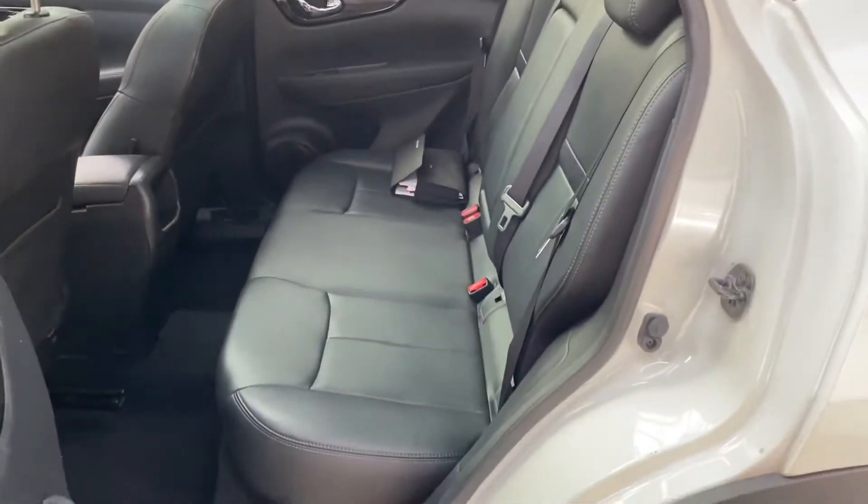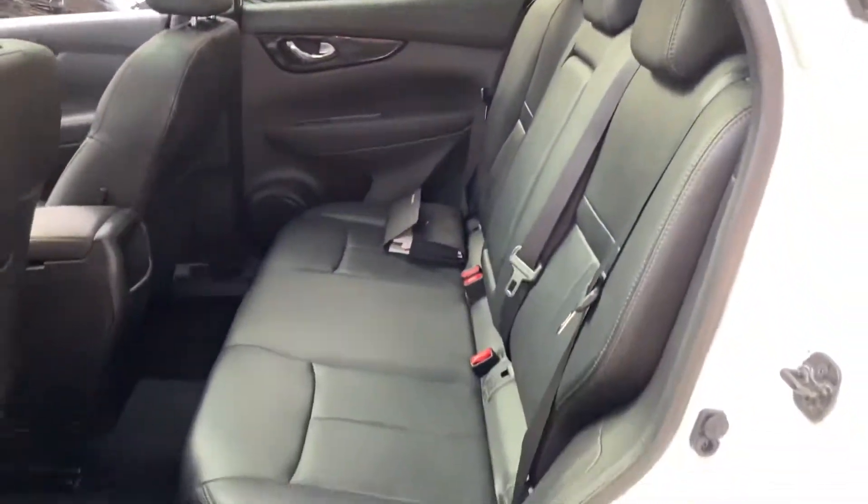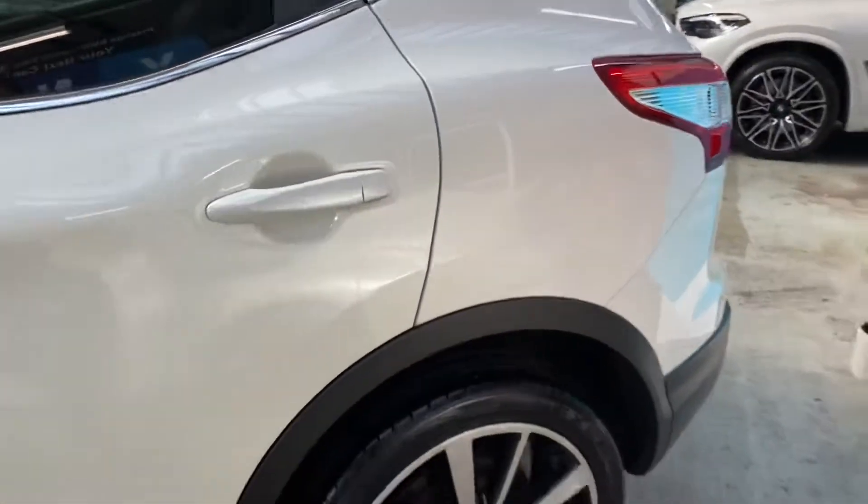The rear seats have all been looked after very nicely — it's a full three-seat bench with isofix. There's also that lovely lofty driving position as we go around towards the back.